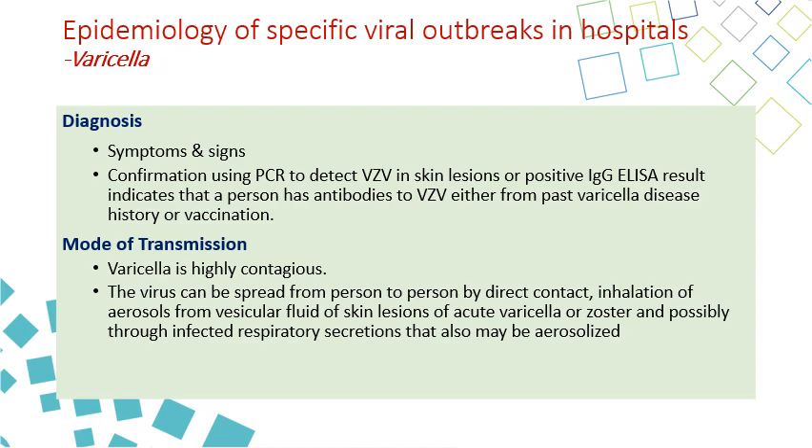Diagnosis is by signs and symptoms, as well as PCR tests for detecting varicella zoster virus, or positive immunoglobulin G ELISA to indicate antibodies against herpes zoster virus. It is very contagious and can infect up to 80% of unvaccinated people exposed to the patient. The virus spreads by direct contact and inhalation of aerosol, so it is both an airborne disease and spreads by contact transmission.